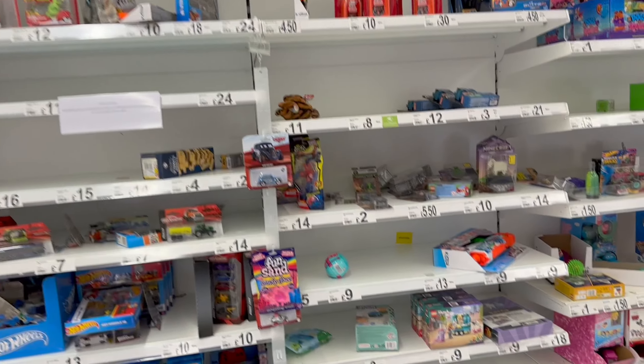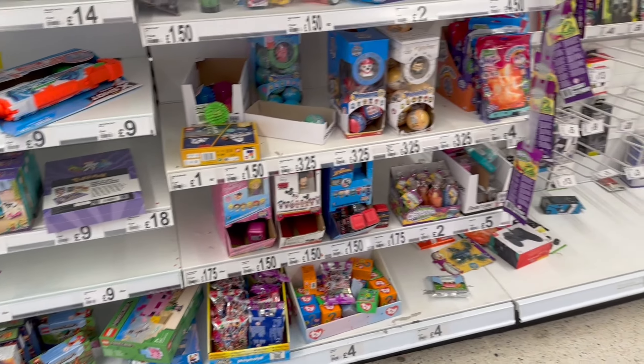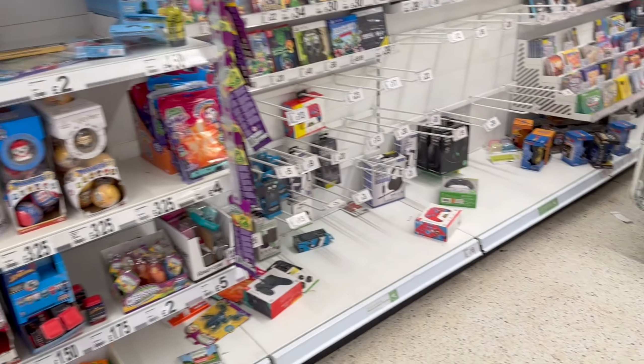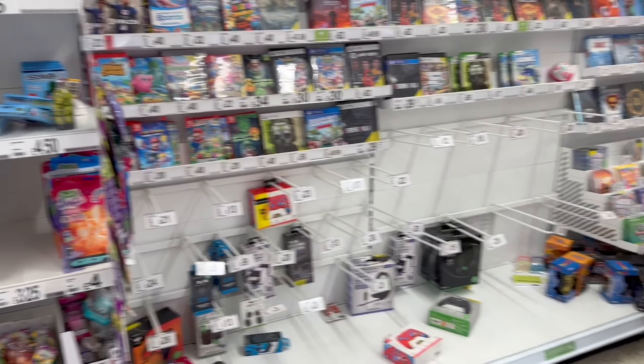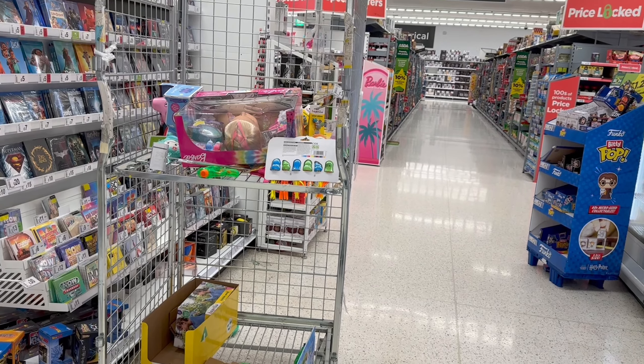The last shop was rubbish, nothing in there. So we're in shop 2 and it's an Asda. Fingers crossed. I'm looking here and I cannot see them again. I'm fuming. Shop number 2 is rubbish again. I'm looking, I can't see it.